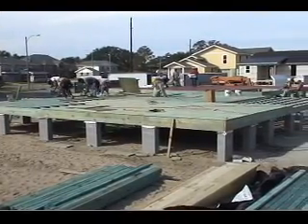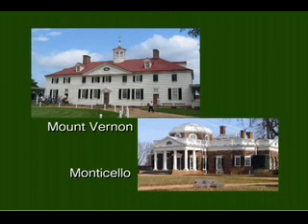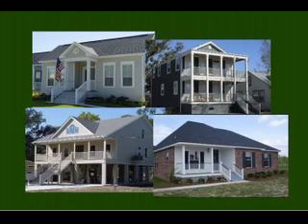A home on a raised wood floor is nothing new. George Washington's home stands today on a raised wood floor, and so does Thomas Jefferson's. Today, raised floor homes come in all shapes and sizes.